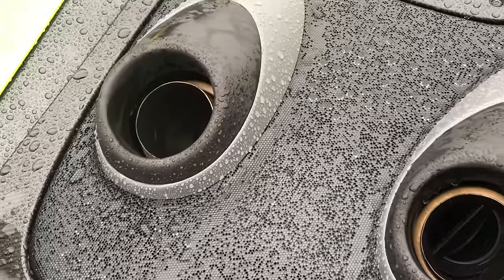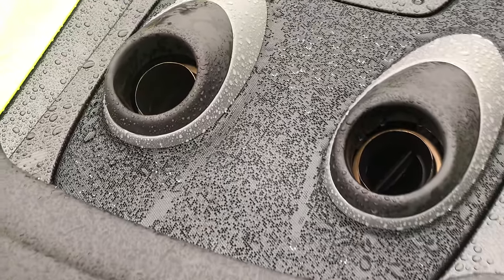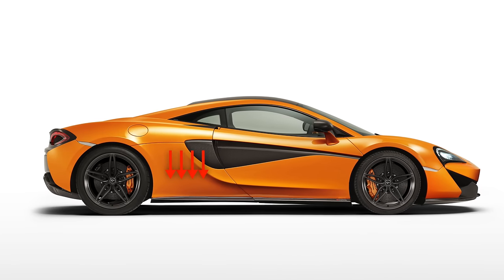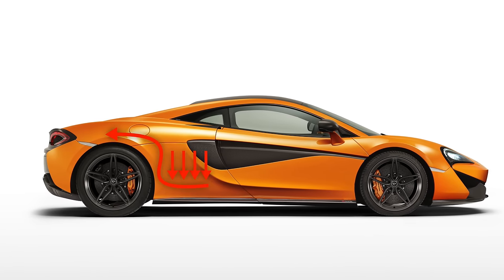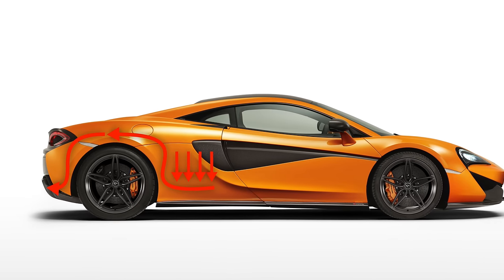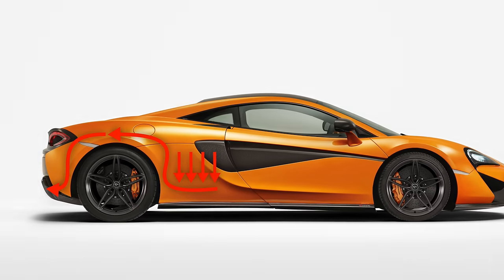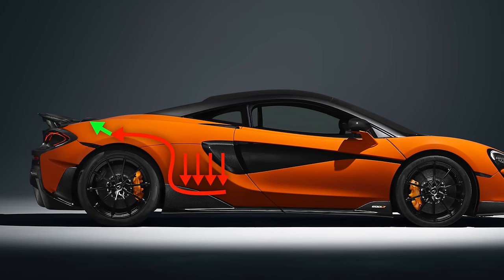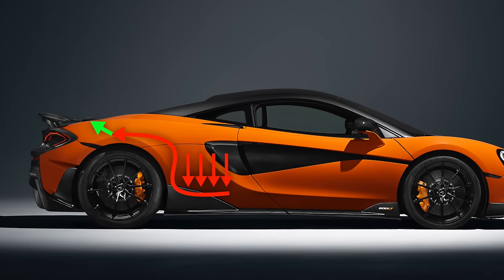Starting off, weight is actually a real advantage of a top mount exhaust. In the 570S the exhaust comes out each side of the V8 engine, travels back up and over the transmission housing, then back down where it splits between the two sides before exiting the rear of the vehicle. On the 600LT this path is significantly shorter and cuts off when the exhaust routes over the transmission straight out the top.